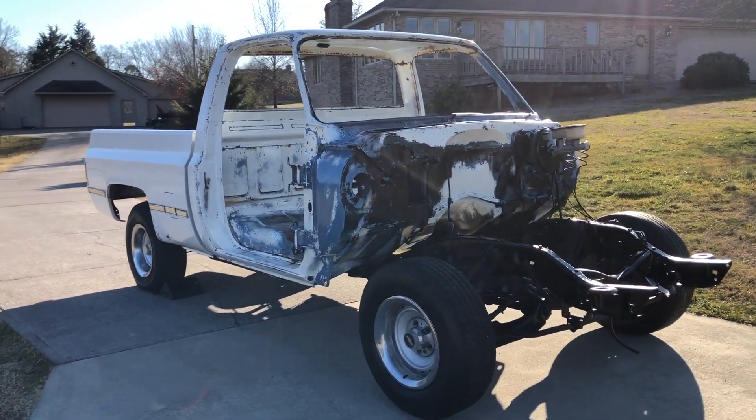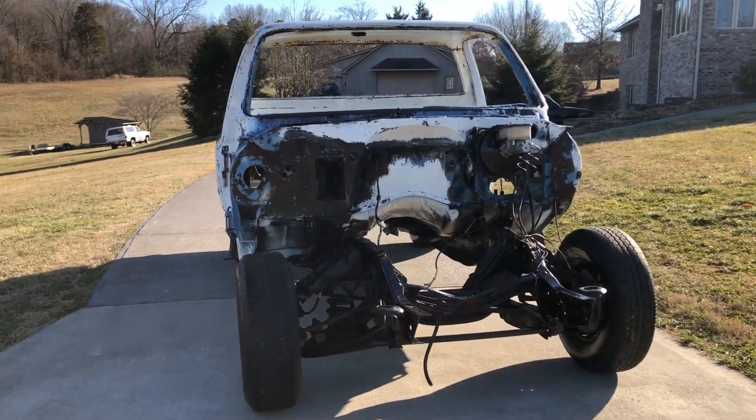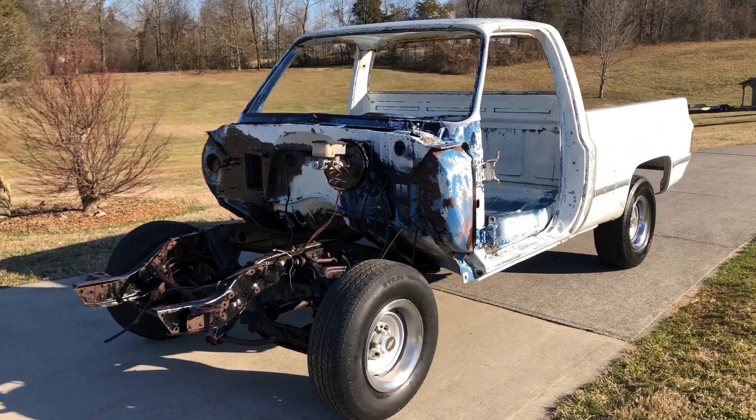The VIN number on the cab does match the VIN number on the frame, which also matches my Tennessee title that I have, and that's in my business name. So it does have a good clear Tennessee title.